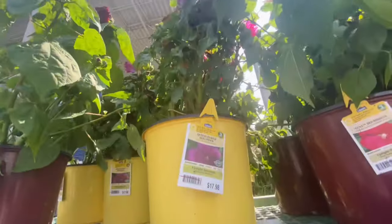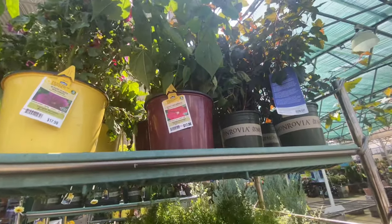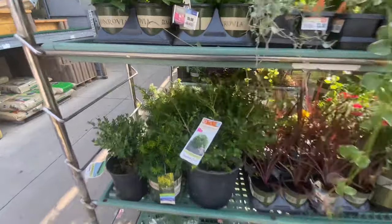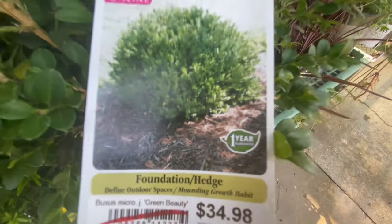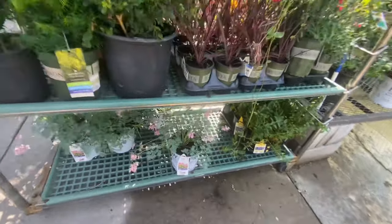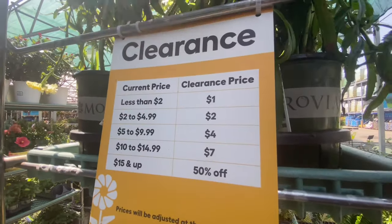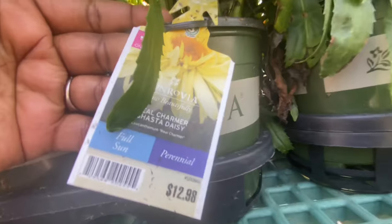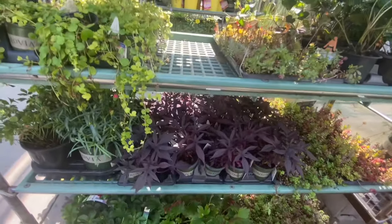The clearance rack is calling my name! Hollyhock — so pretty — 50% off. Green Beauty Boxwood, $34.94, 50% off. Proven Winners Pink Diamonds — this is the clearance price. From Our Shops To Daisy — 50% off. Okay, this is pretty!